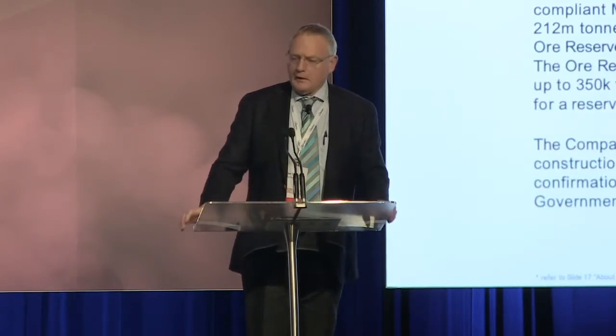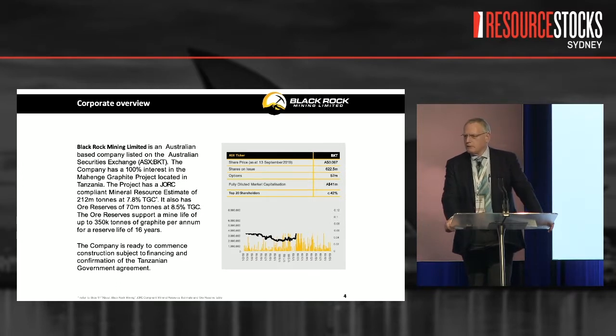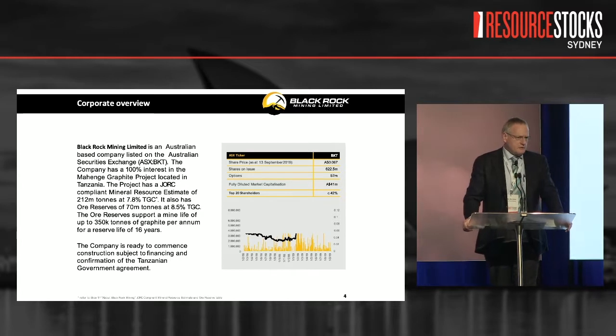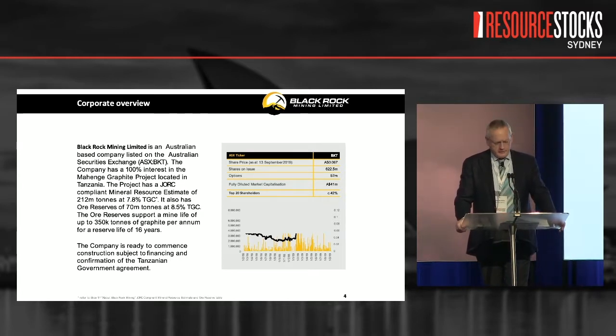A little bit about BlackRock and who we are. Firstly, we are BlackRock Mining — we're not BlackRock Energy Technologies, we're not BlackRock Multi-Element Exploration all over the planet — we are singly focused on developing what we think is the world's best undeveloped graphite project globally.